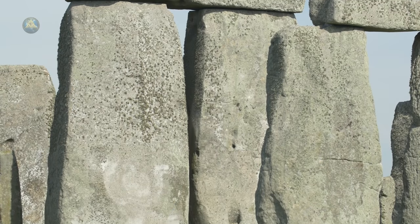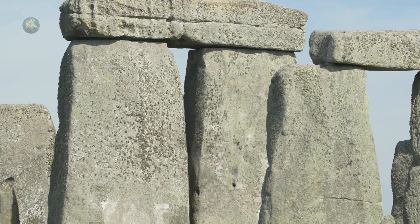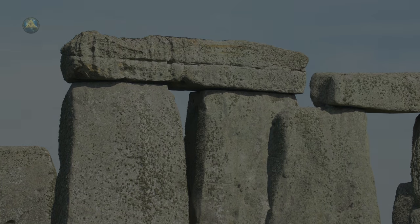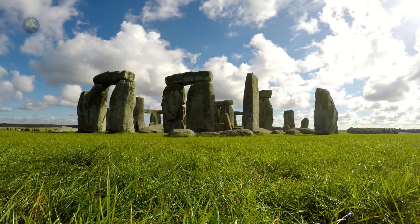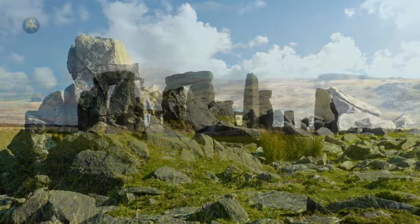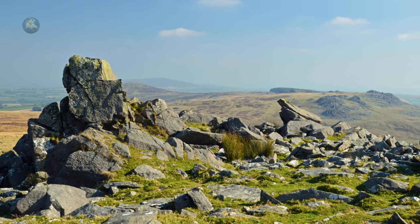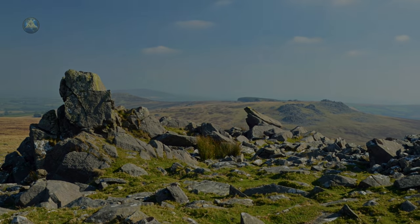Modern academia has yet to conclusively determine what purposes it served and how a civilization without modern technology produced the mighty monument. Its construction is all the more baffling because while the sandstone slabs of its outer ring hail from local quarries, scientists have traced the bluestones of its inner ring all the way to the Preseli Hills in Wales, some 200 miles away.